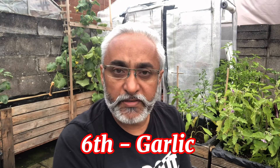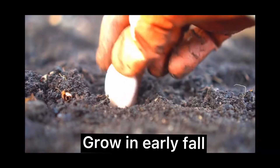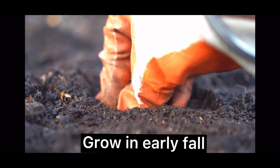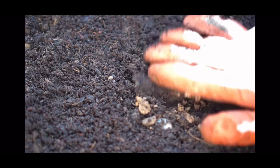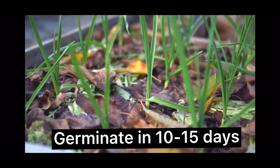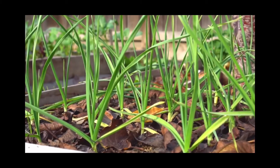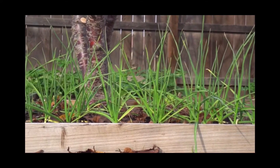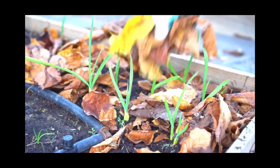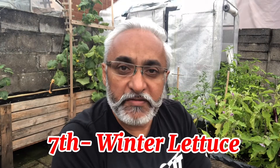The sixth vegetable I love to grow in winters is garlic. Garlic is super easy to grow and is completely maintenance-free. Start sowing your garlic in early fall and you will see the plant growing in a couple of weeks. You can then harvest the leaves all through the winter, and the garlic will be ready to harvest in summer. Make sure to properly mulch your garlic during the winter season and choose bigger cloves to get the best results.